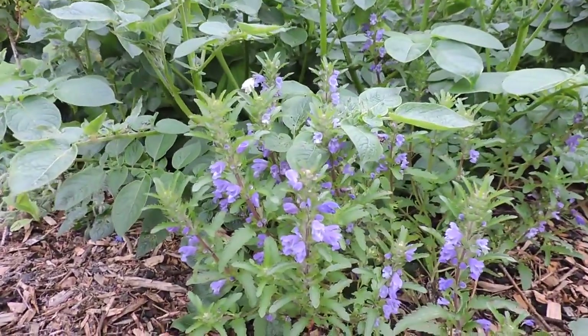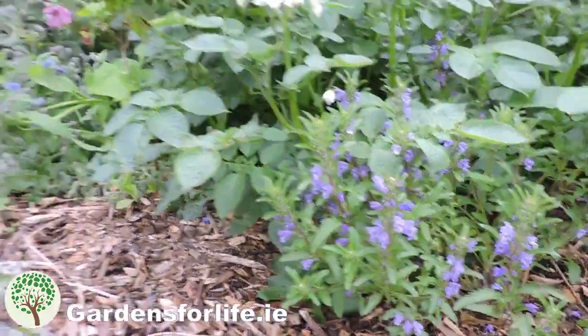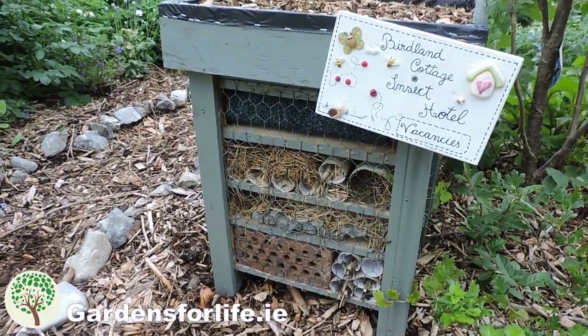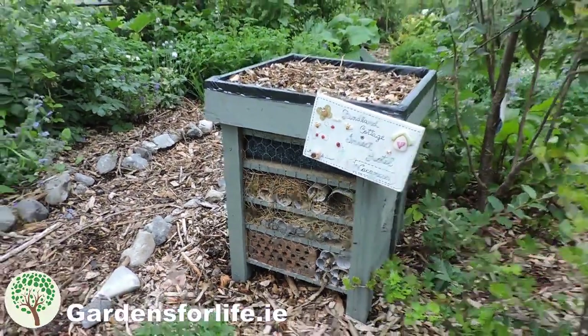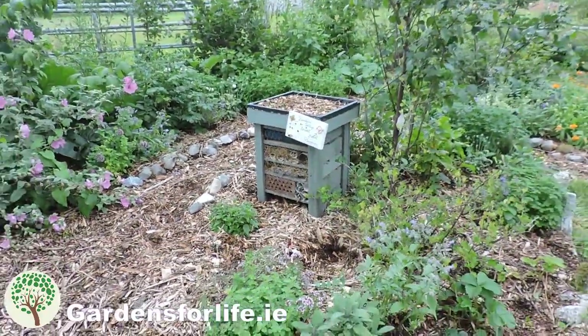And here's a Moldavian dragon head actually — it's a new plant we've got this year in our garden. And here it is now in situ, right in the middle of the front garden in the best spot I'd say.